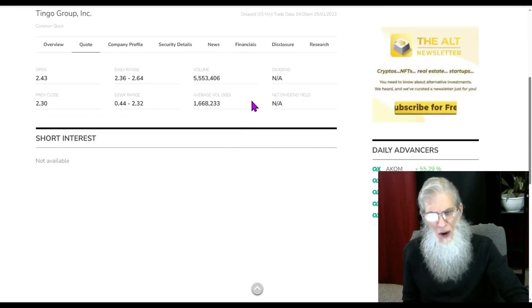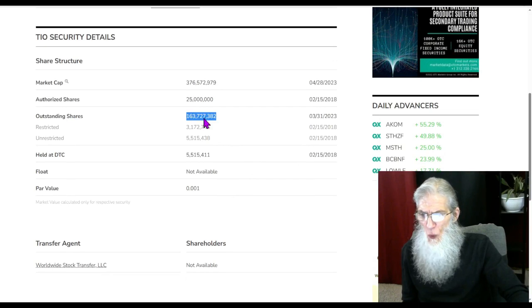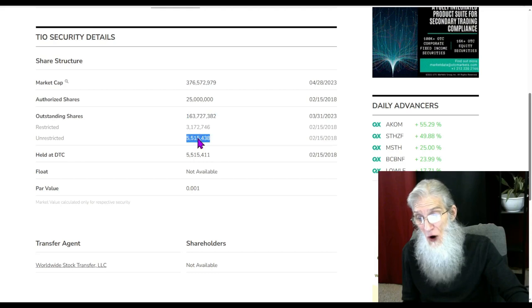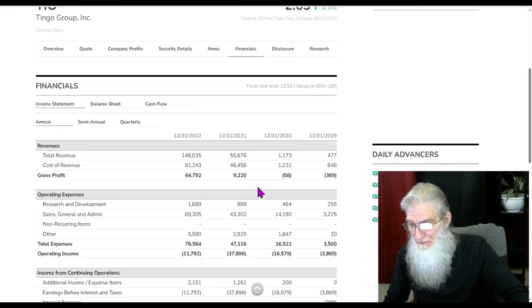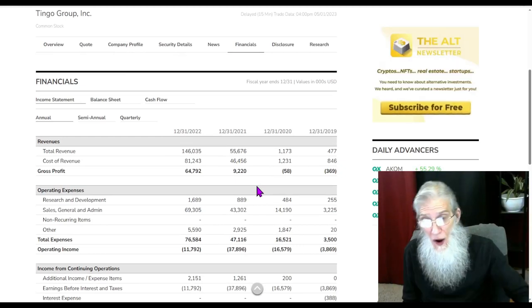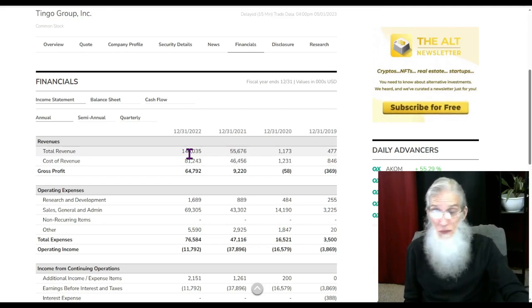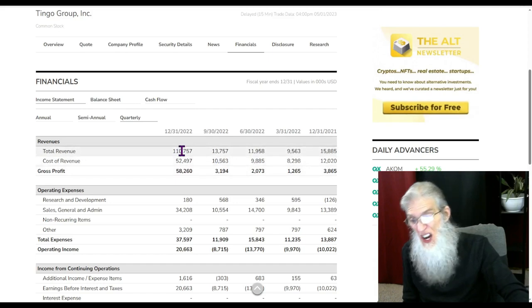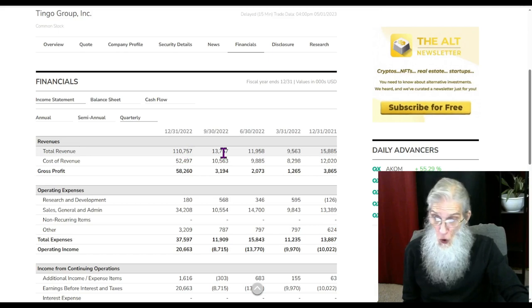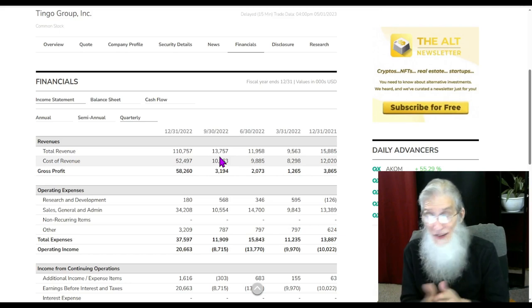What was the relative volume around this company today? Nice jump — we went from 1.6 million to 5.5 million. Share structure: outstanding shares 163 million — there's no way I'm buying that it's 5 million in the float; I think it's somewhere near 128 to 158 million. Financials for Tingle Group — they're making money, and look how: it jumped from 2019 at $477,000 to $1 million, $55 million, $146 million dollars. Quarterly, the same thing — $9 million, $11 million, $13 million, then in that one quarter they did $110 million — the quarter before that was only $13 million. They are growing at a phenomenal rate and another financial report is right around the corner.